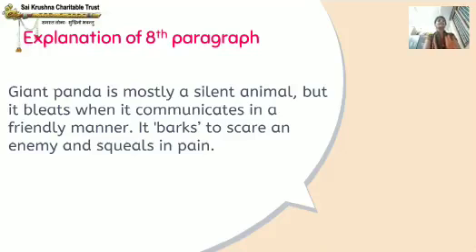It barks — making a short loud noise — to scare, meaning to frighten, an enemy. And it squeals in pain, which means it makes a loud high noise because of pain.